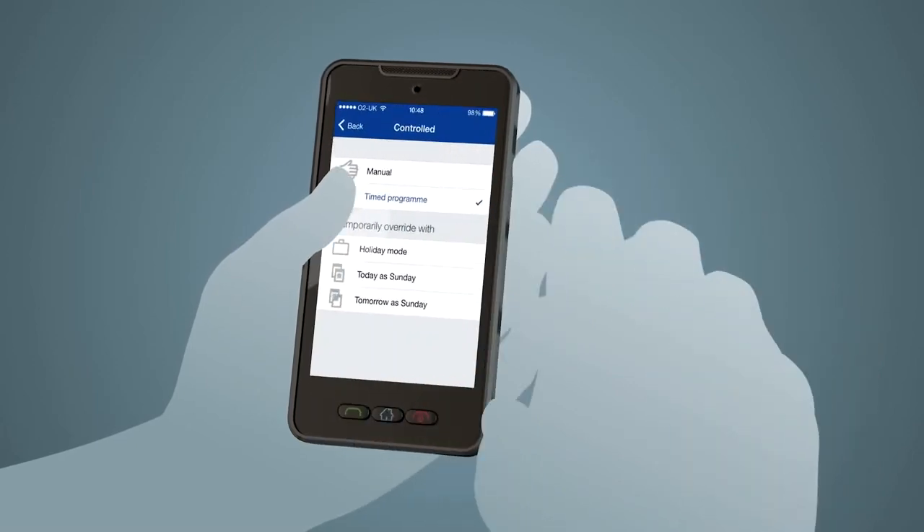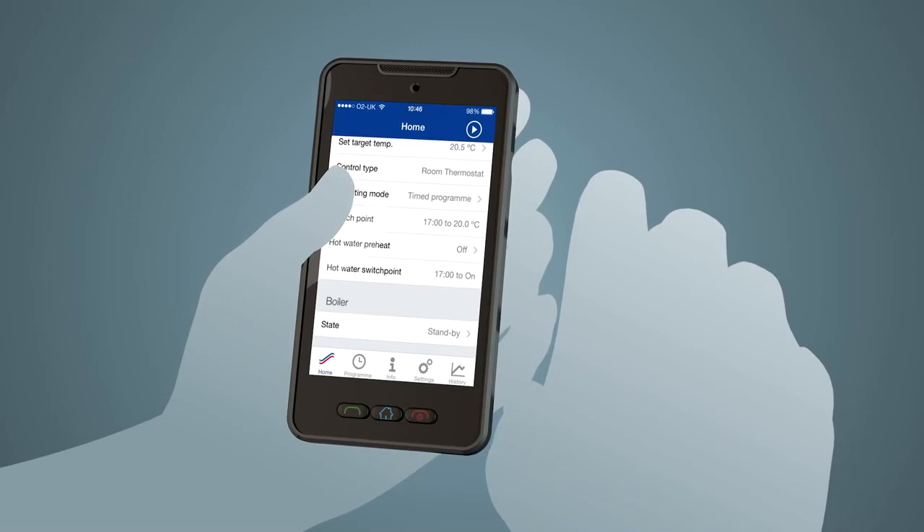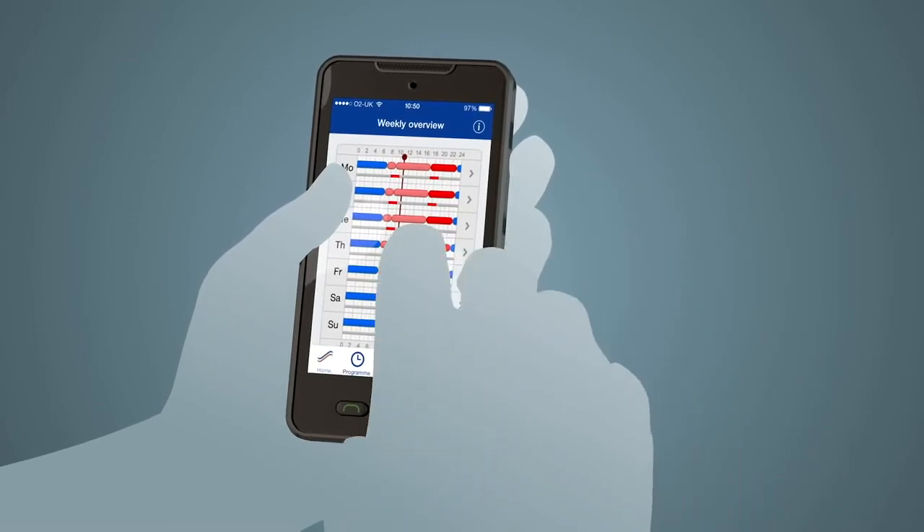The phone app allows you to plan ahead or change the heating schedule at the touch of a button, even when stuck in the office, coming back from the airport, or wherever you may need.